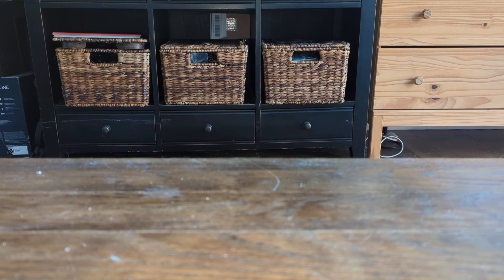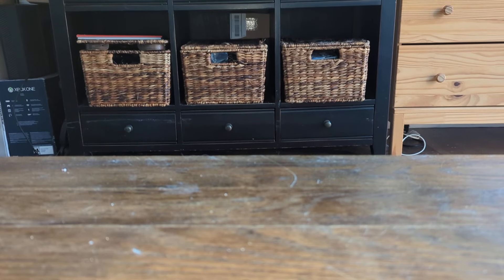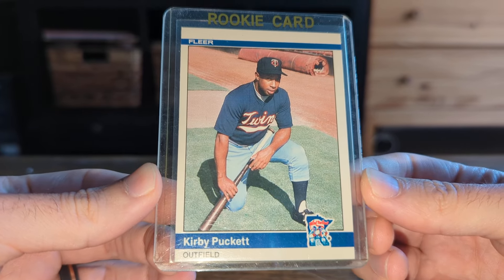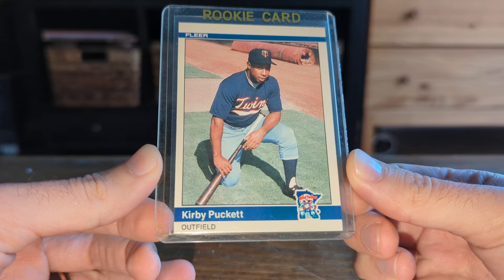I picked up some really cool cards, which I'll show off. I kind of separated these by the deal, so I'll make mention of that. This first deal here wasn't actually the first deal at the show — it was one of the last. It was a seven-card lot brought to me by someone who works, or I guess is the general manager, of Cards and Coffee here in New York City.